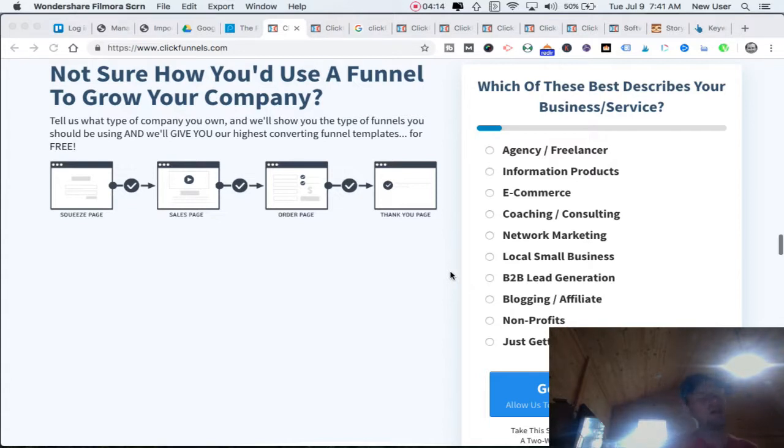At the top level, ClickFunnels can operate as a standalone website presence that funnels people intentionally through a sequence — just like the imagery of the funnel.